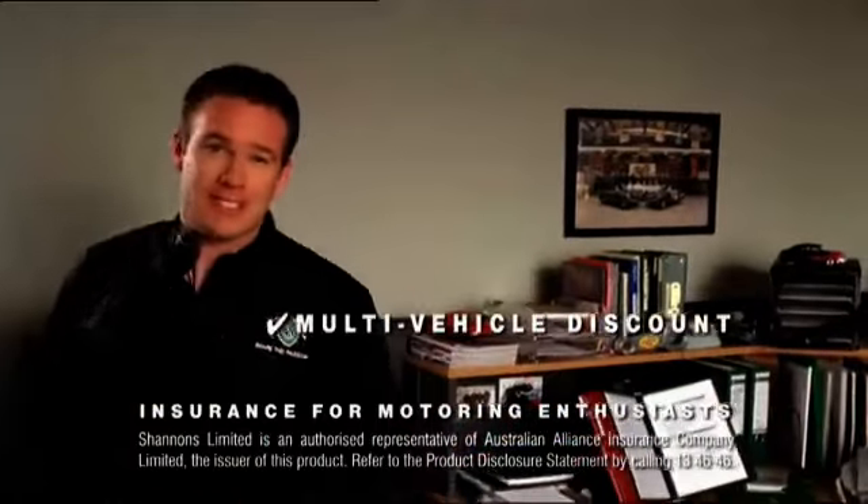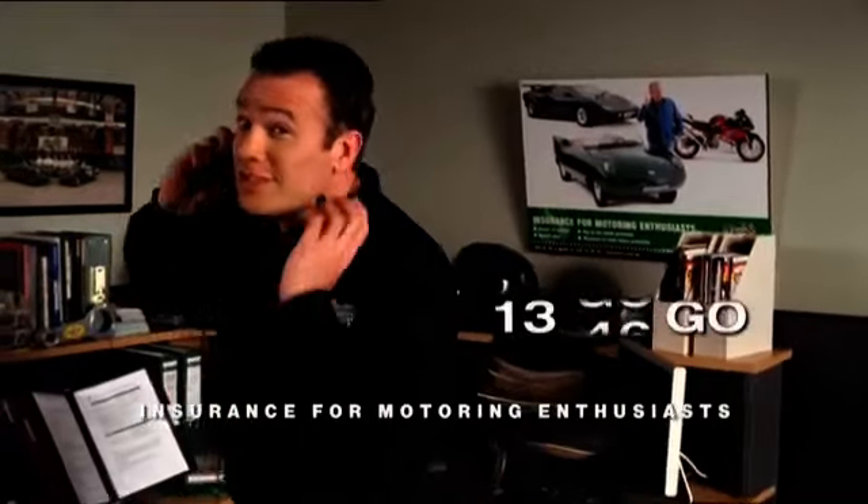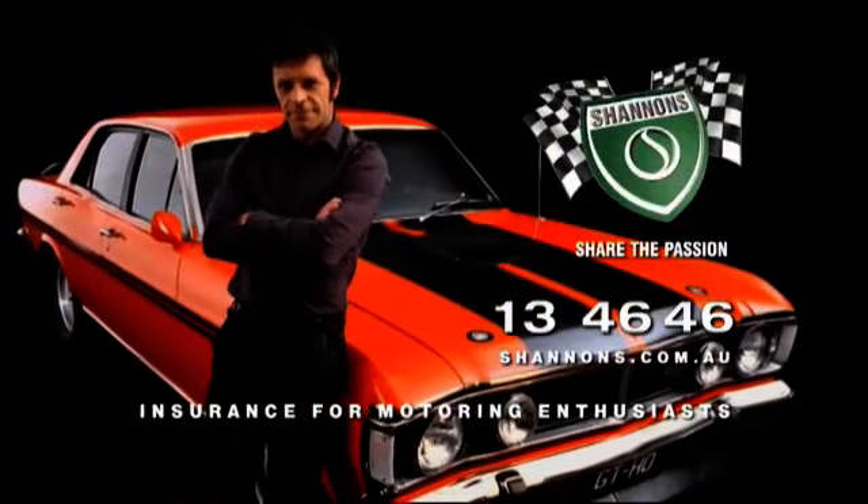In 71, this was the fastest four-door car in the world. Back then you could pick one up for a bit over four grand. Insurance? It's got to be Shannon's. No one knows your passion like Shannon's. And with our multi-vehicle discount you can even cover your daily drive. So call Shannon's on 13 46 46. Shannon's — insurance for motoring enthusiasts.